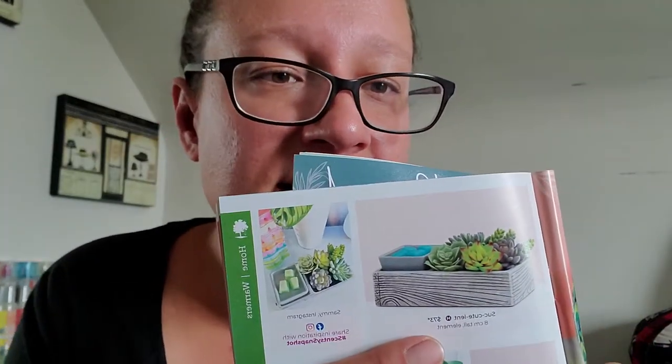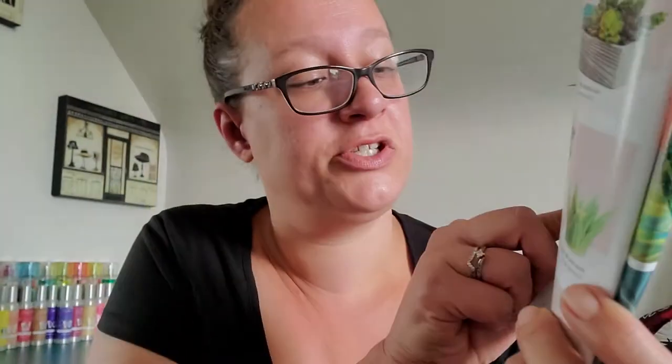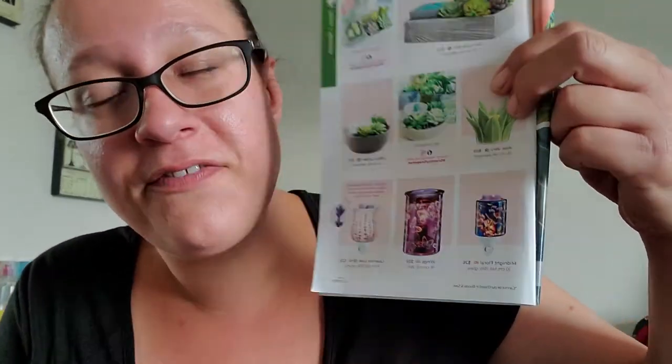I'm not surprised this one made the catalog — it was the warmer of the month for this past May. It's the succulent warmer at $73 Canadian. You can arrange the succulents as you like and there's a dish for the wax, really cute. We've also got the aloe vera one at $59 and the Little Garden at $53. Plants are really popular right now, so these are cute if you're into that — especially if you have a hard time keeping real ones alive.